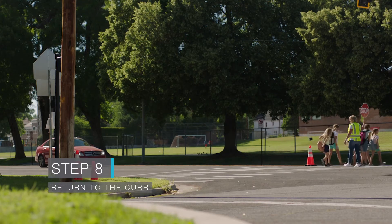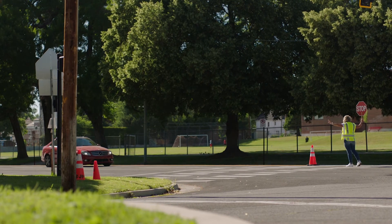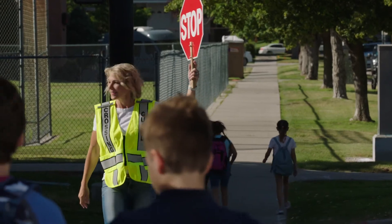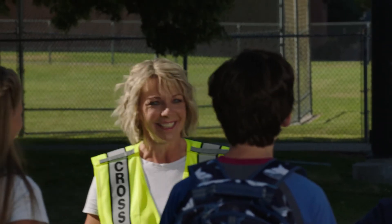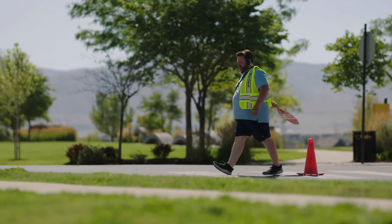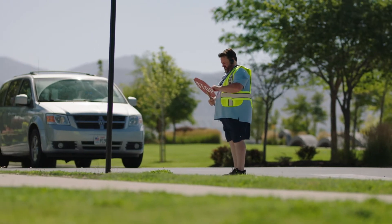Our seasoned crossing guard has successfully crossed all children to the far side of the street. She heads back to the curb with her stop paddle still held high. More children have approached and want to cross, but they must wait until the guard returns and for the next gap in traffic. Dropping the paddle on its return walk sends a confusing signal to drivers and puts the guard in the path of danger.